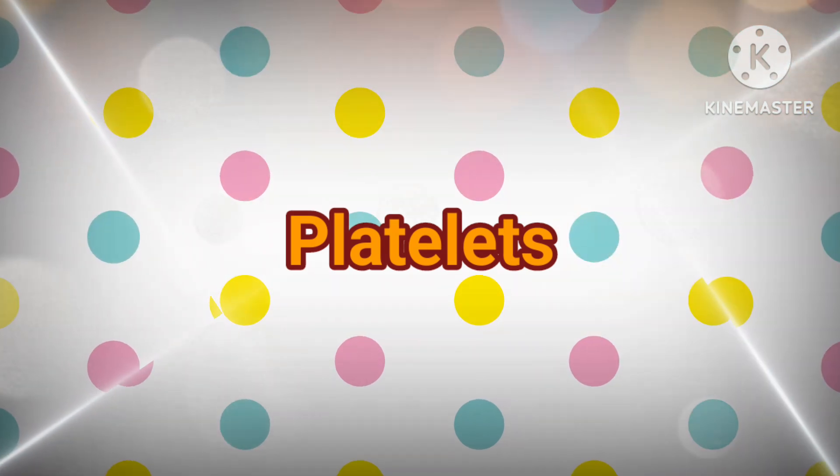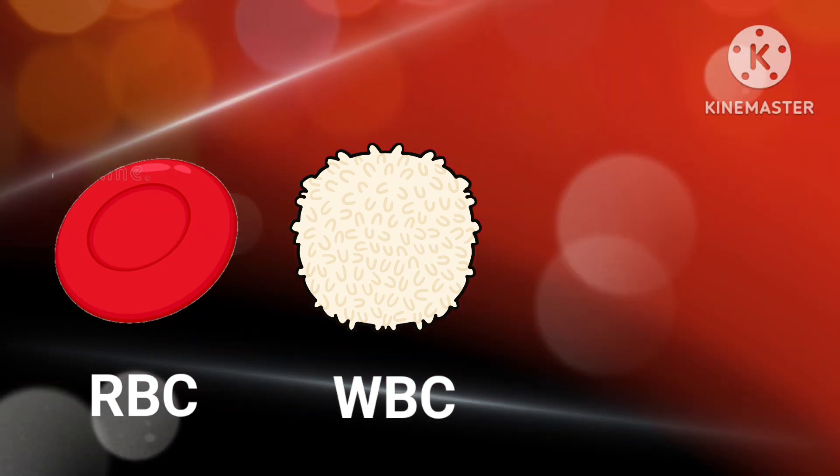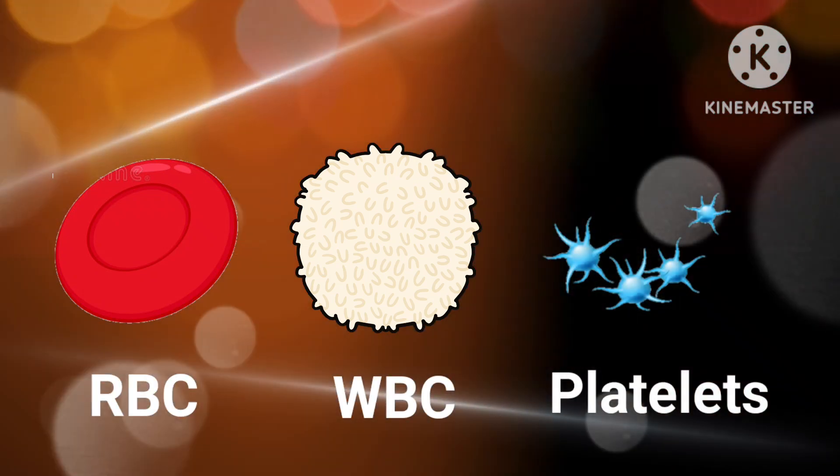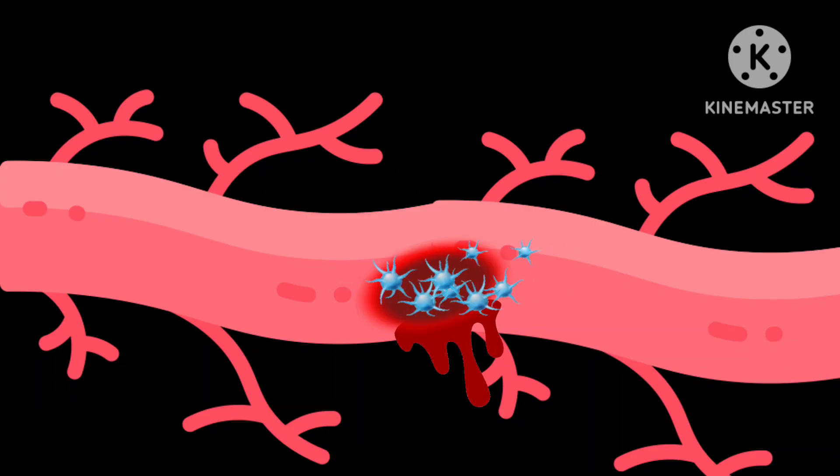And the last component is platelets. Unlike red and white blood cells, platelets are not actually cells but rather small fragments of cells. Platelets help the blood clotting process by gathering at the site of an injury, sticking to the lining of the injured blood vessel and forming a platform on which blood coagulation can occur. This results in the formation of a fibrin clot which covers the wound and prevents blood from leaking out.